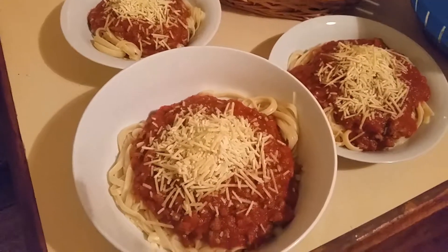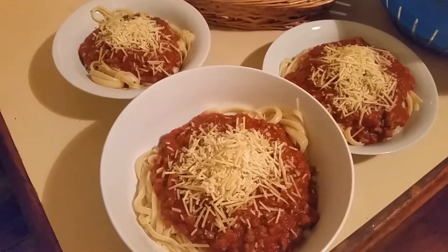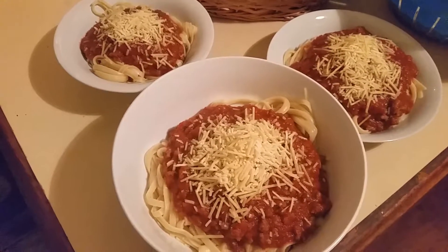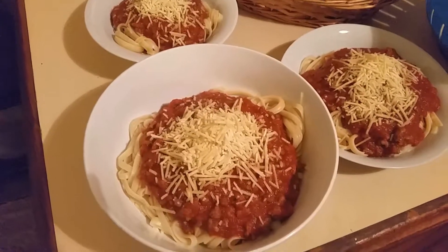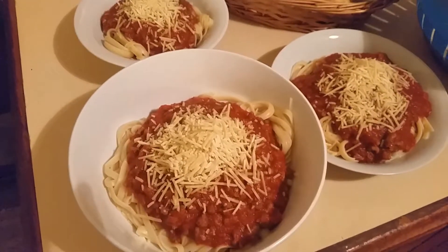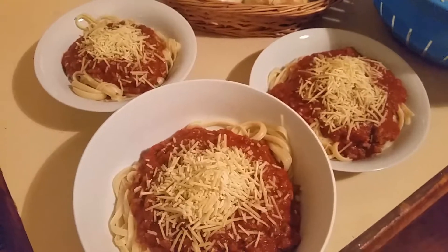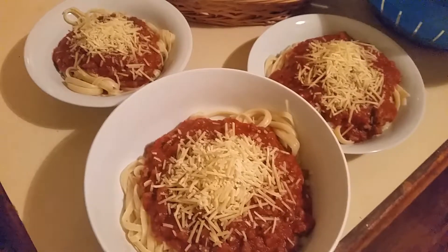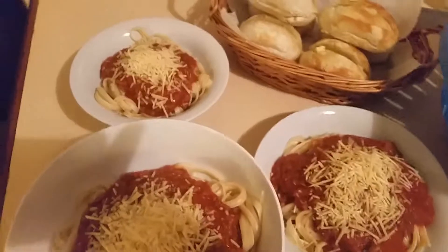Here's tonight's dinner — just a simple pasta bolognese. I've used linguine from the pantry, a small amount of beef mince, a tin of tomatoes, an onion, garlic, a bit of beef stock powder, salt and pepper, dried basil, and grated parmesan cheese from the freezer. I keep all my grated cheeses in the freezer so they don't go past their expiry date and I can use them in a lot of dishes.